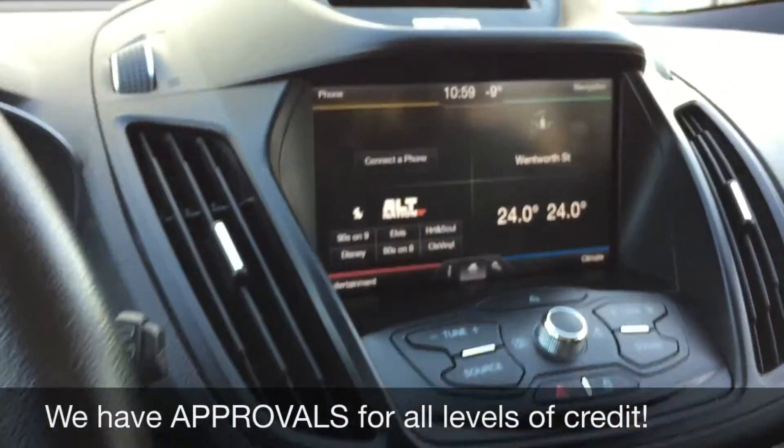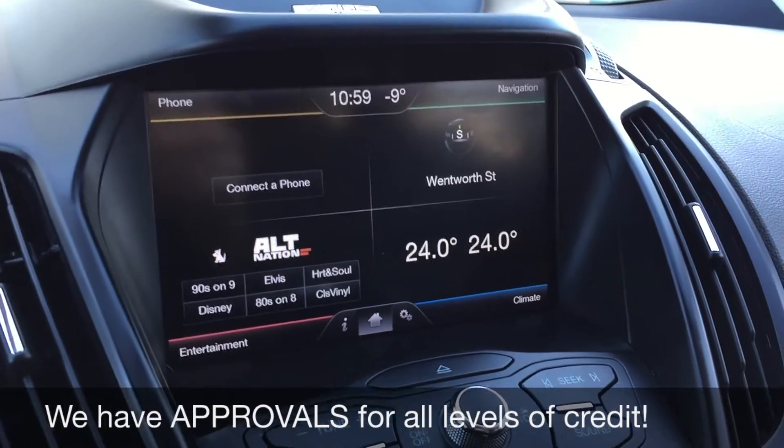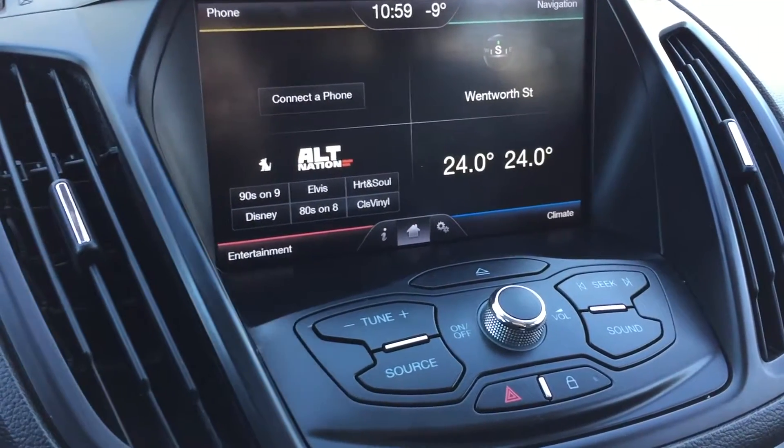Heading over to the center console, we've got the CD player up here. You do have the SYNC badge so you can Bluetooth your phone to play music as well as take phone calls. There's a big touchscreen here — top left you deal with your phone, any phone calls and all that kind of stuff.